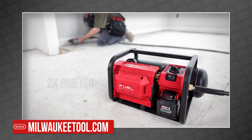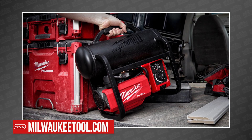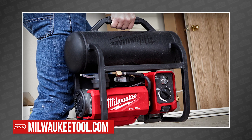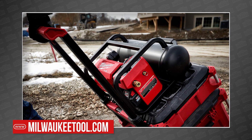At 68 decibels, it's two times quieter than standard corded compressors. But it's not just quiet — it's light too. Coming in at only 31.2 pounds, the two carrying handles should make it easy to get to the job site. When you're done, the low-profile stackable design makes sure it packs away easily.